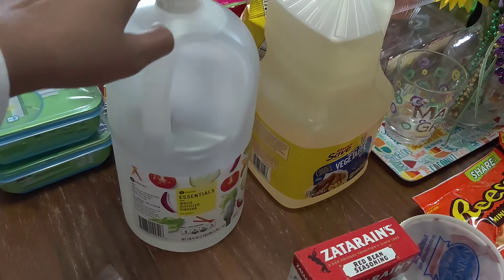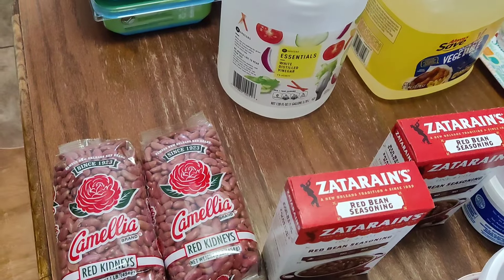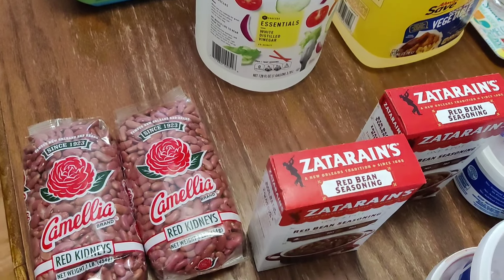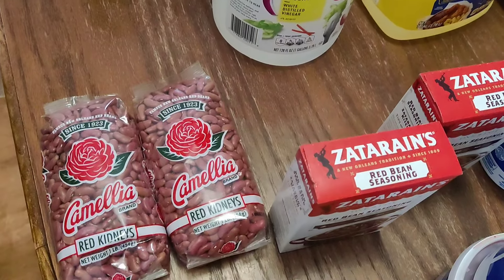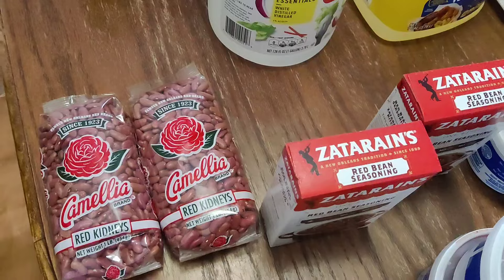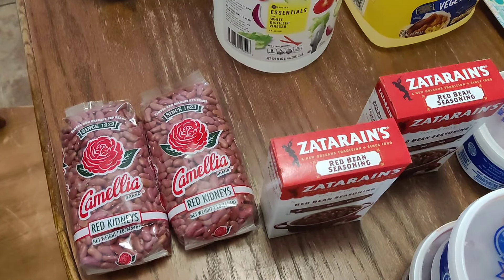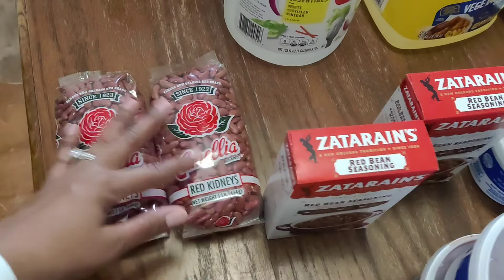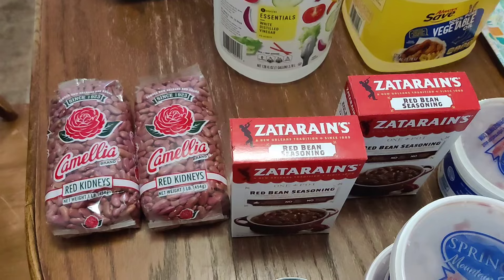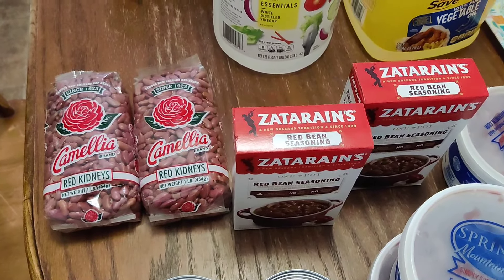Winn-Dixie had their red beans on sale two for four. Here in South Mississippi we love Camellia beans. I get the Blue Runner can but I prefer the Camellia in the bag — this is what I grew up on. As long as I'm going to be able to get it, if I move out of state I'm still going to come back to Mississippi for my Camellias.